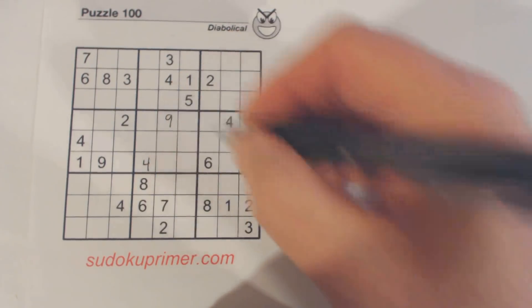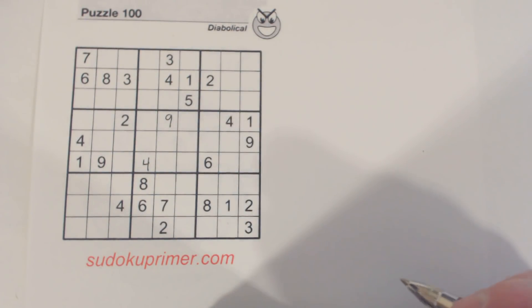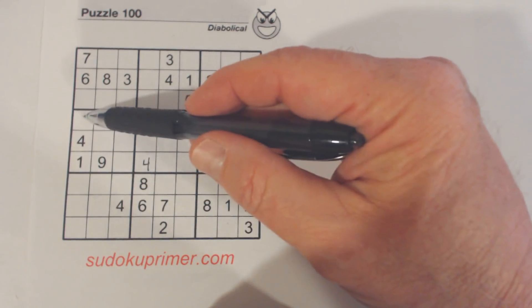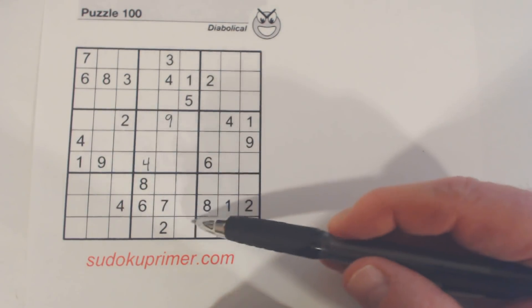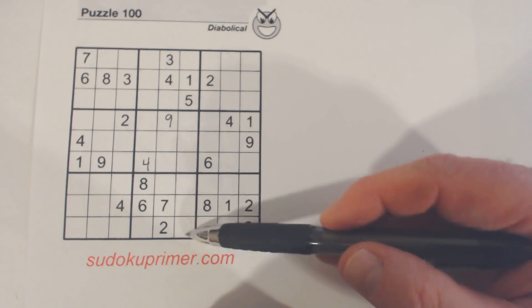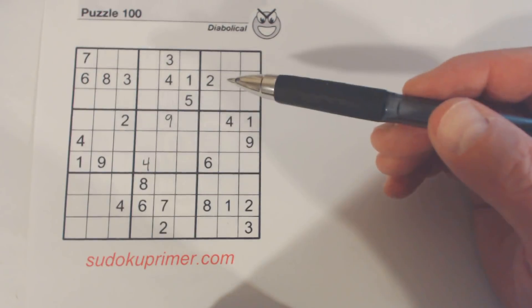Then I placed a 4 right there. That's because we've got a 4 here and a 4 here, and we have ghost 4s here in these 3-4-9 triplets. So that 4 has to go there.